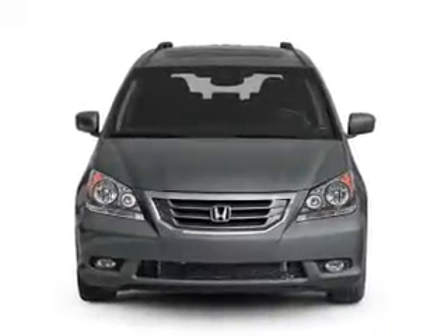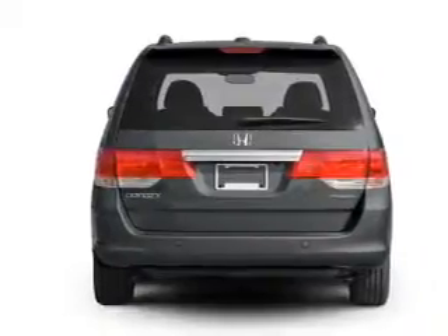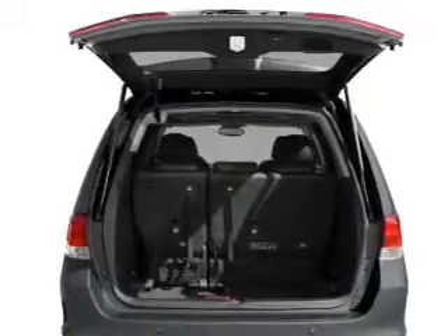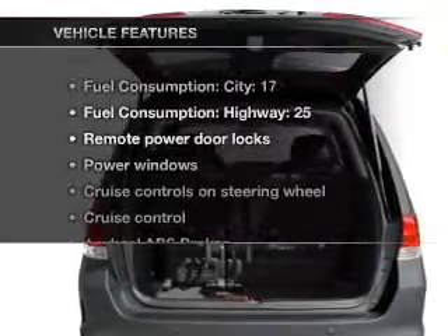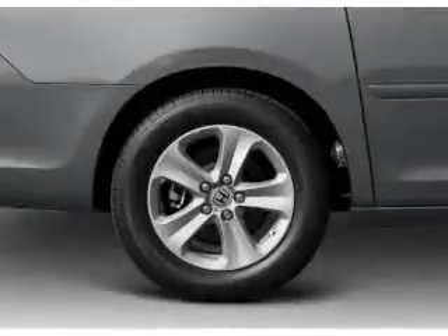With a solid 6-cylinder engine that responds smoothly to its 5-speed automatic transmission, you will appreciate the safety feature of anti-lock brakes. Let the outside in with a built-in sunroof. And with these notable features, you won't want to miss out on the opportunity to own this amazing ride. Air conditioning.